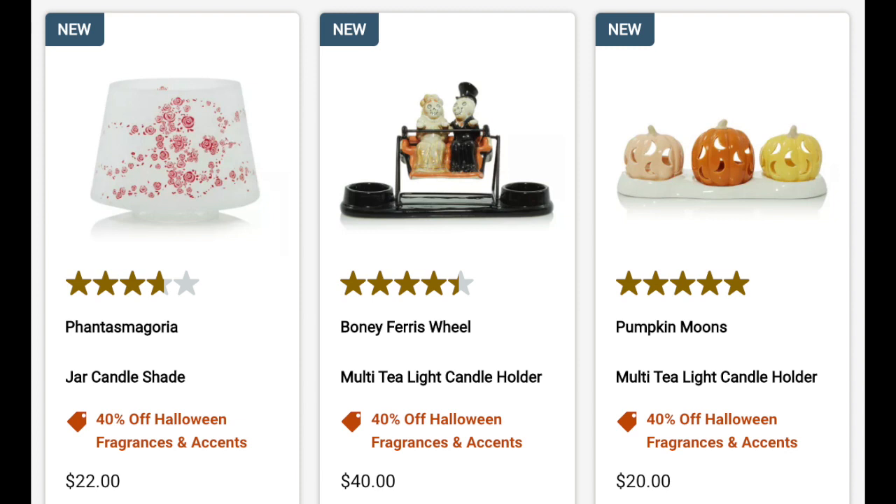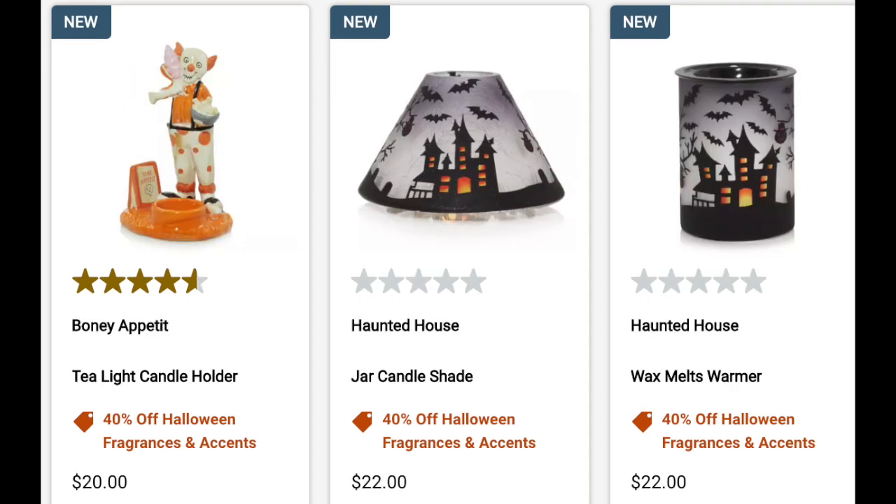There's lots of bony bunch: the bony ferris wheel, the pumpkin moons tea light holder — those are super cute. More bony bunch including the clown, though I'm not a fan of clowns. I do like that jar shade with the haunted house and bats — that's more my style. This is definitely the time to stock up on the bony bunch.